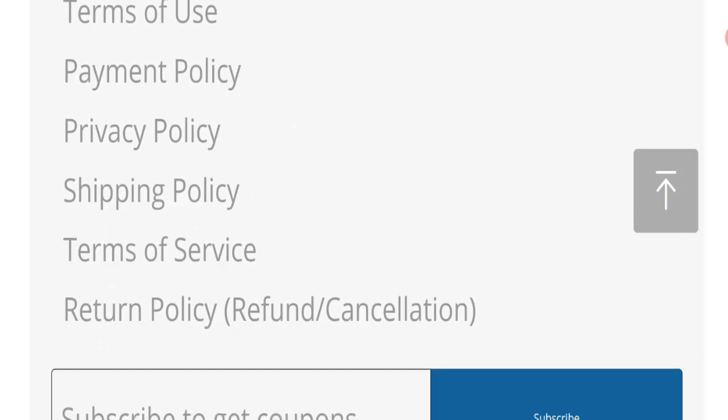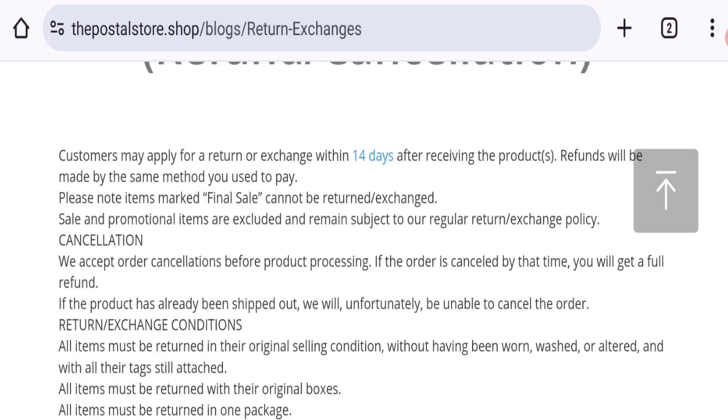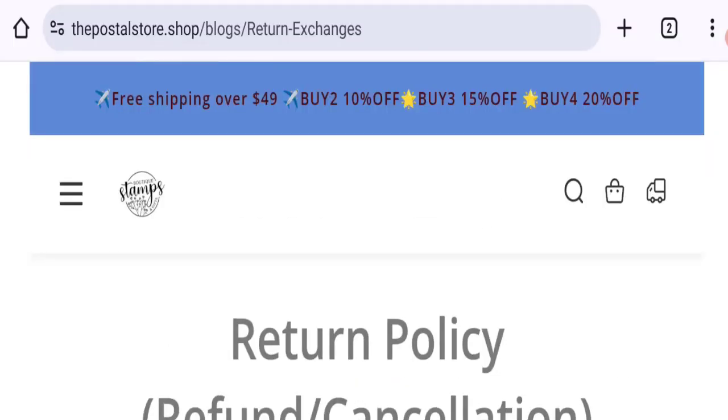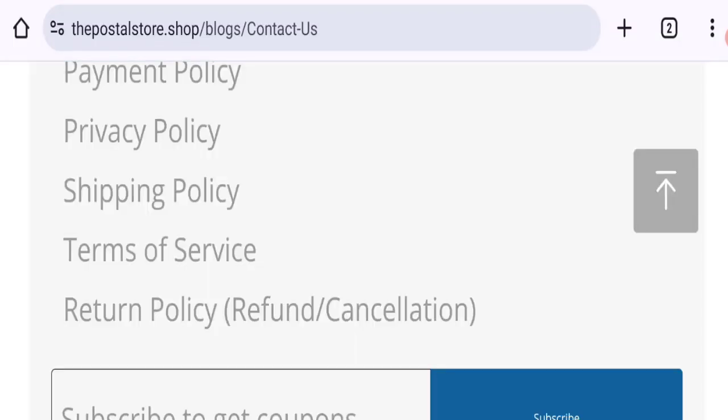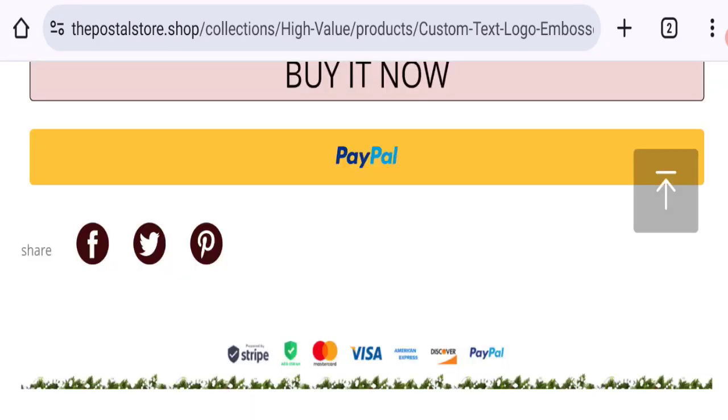Next, talking about the return and refund policy — clicking here on the return policy section — it mentions a 14-day return and exchange policy. If you have any experiences regarding returns or refunds, please mention them. Now let's talk about Postal Store customer reviews, but customer reviews are not mentioned anywhere on the website, which is a big negative sign.